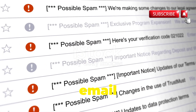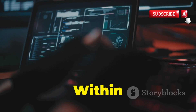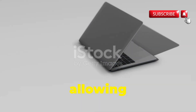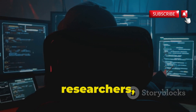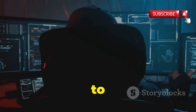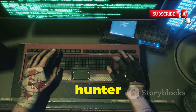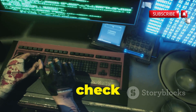Imagine you've received an email with an attachment that just screams virus. Instead of blindly clicking on it, you upload it to Any.run. Within seconds you're presented with a virtual machine running a real operating system. Any.run then executes the file within this secure environment, allowing you to watch in real time as the malware does its thing. This level of interactivity makes Any.run an invaluable tool for malware researchers, security analysts, and anyone who wants to understand how malware works and how to defend against it.